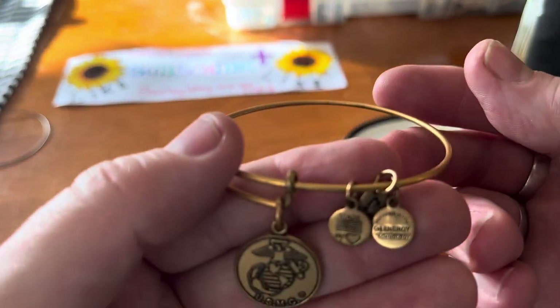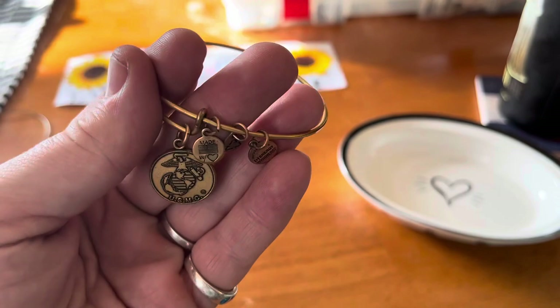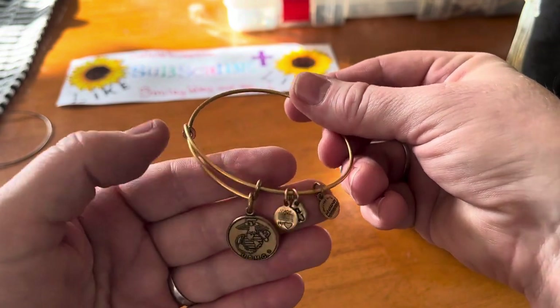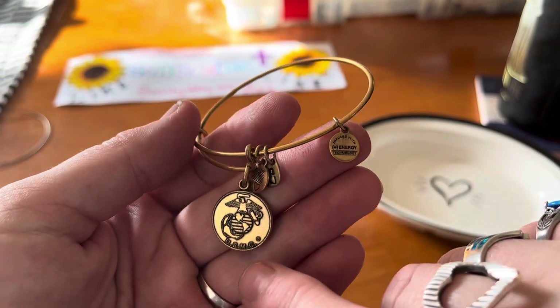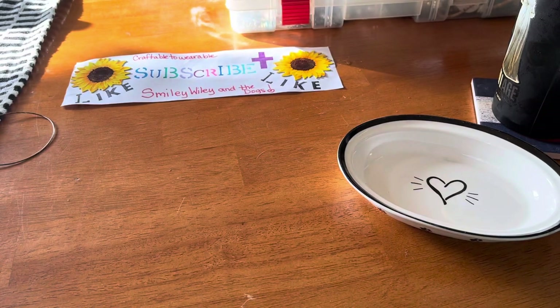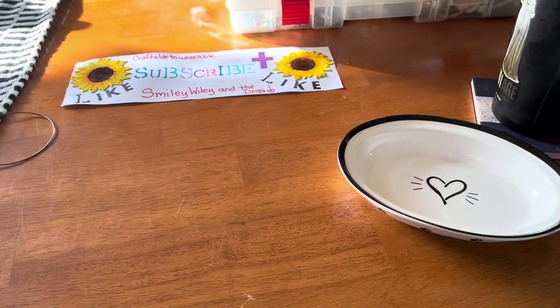Oh — US Marines! Both my parents are marines, thank you so much Blessed Baubles. I'm probably going to keep this one for myself because it reminds me of my mom and my dad, and both my nephews are marines too. Yeah, both of them. My sister-in-law she cannot have it! A couple more bracelets — clean all those up and pair those.